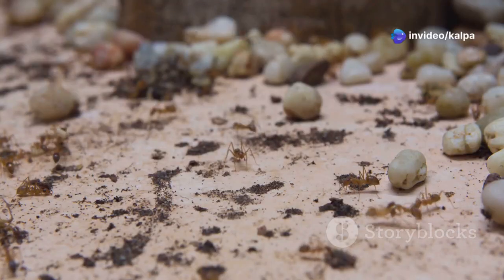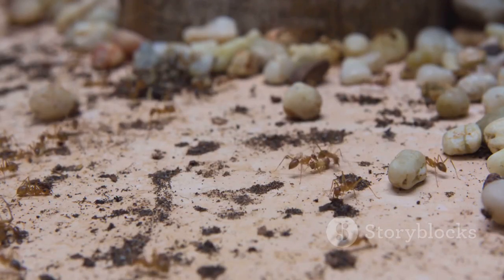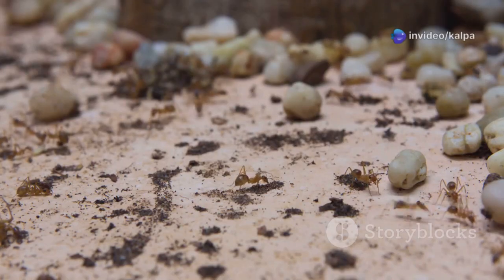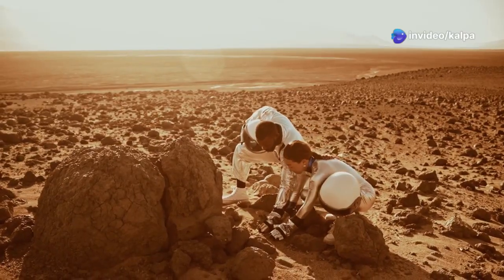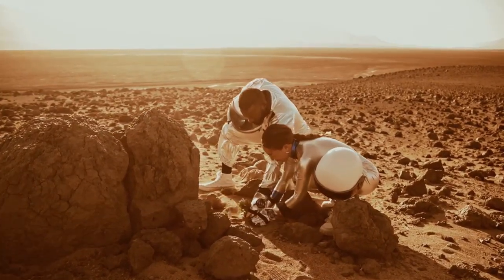This cost-effectiveness, coupled with its minimal environmental impact, makes termite mound sampling an attractive option for diamond exploration, especially for smaller companies or those operating with limited budgets. It allows them to efficiently screen vast areas and prioritise targets for more intensive and expensive exploration methods.